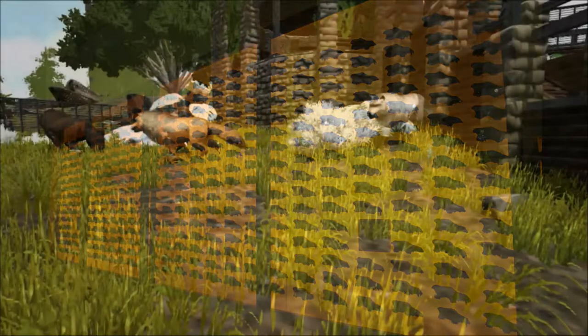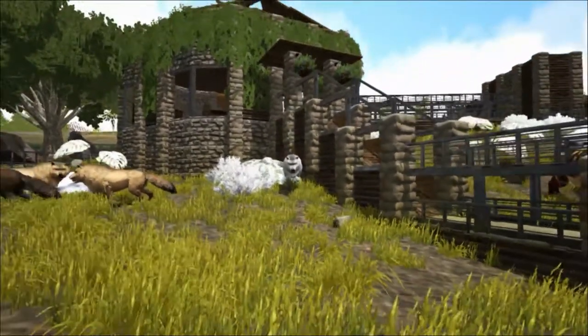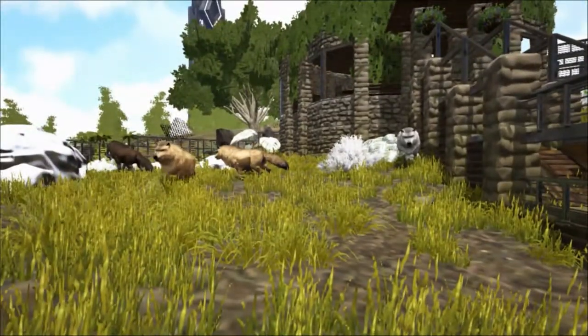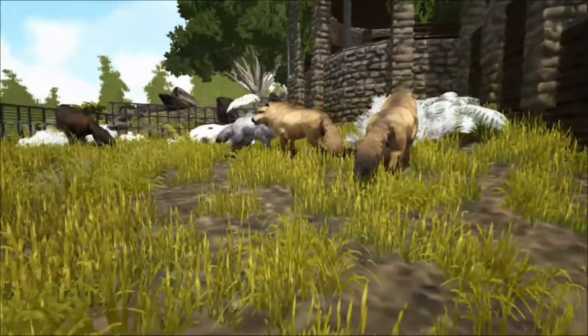Many of them were found at the La Brea Tar Pits in California. If you saw the video I did on the Smilodon, the sabre-toothed cat, you may remember that many sabre-toothed fossils were found there also. The direwolf is the most common carnivore fossil found at the tar pits, followed by Smilodon.